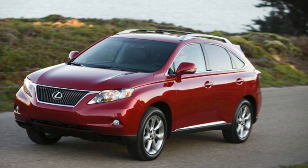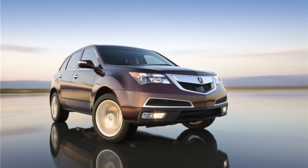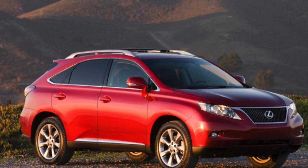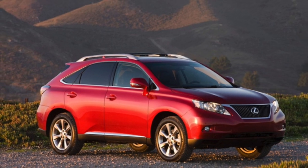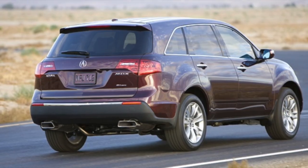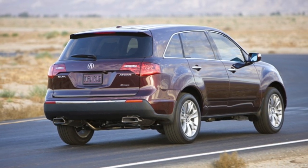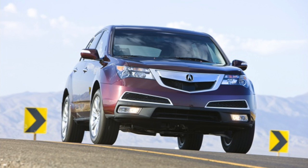In conclusion, both the 2012 Lexus RX 350 and Acura MDX offer exceptional features and performance. The RX 350 focuses on luxury and comfort, while the MDX brings a sporty and dynamic driving experience. Ultimately, the choice comes down to your personal preferences and priorities.